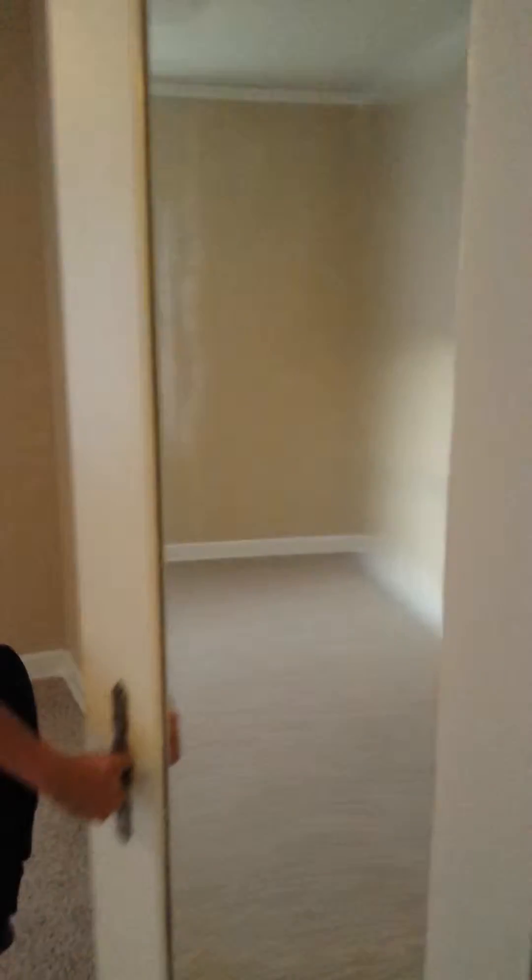We're going to come into this first room here, which is already unlocked. It's a nice big room with two big closets. Really big room, I'm sure you can see.